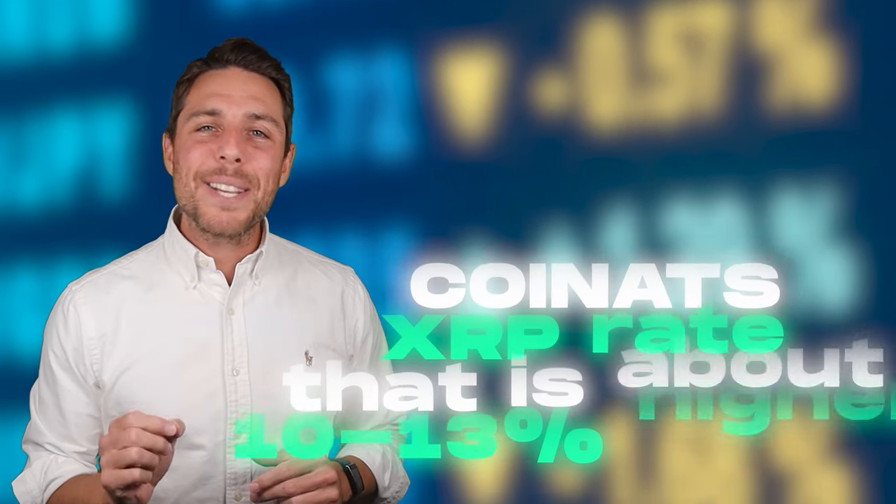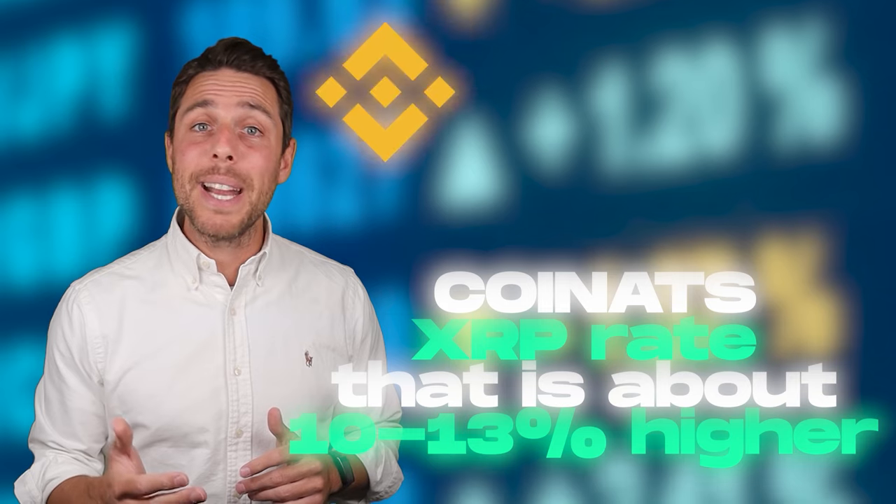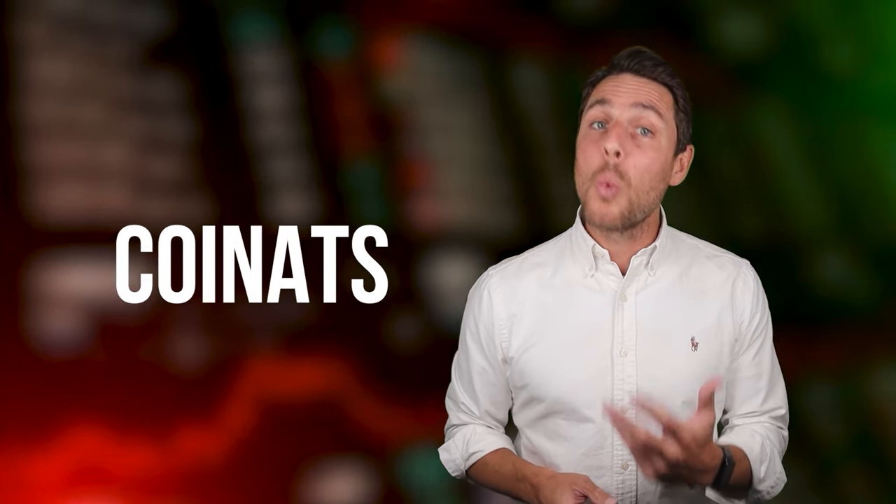Coinats provides an XRP rate that is about 10 to 13% higher than the rates offered by Binance, Bybit, or Coinbase. Here are some ways to make money by buying XRP on popular platforms like Binance, Bybit, or Coinbase, and then selling it on a different platform called Coinats.